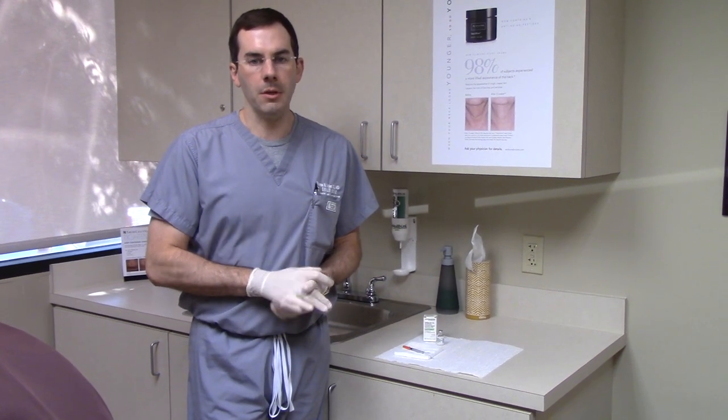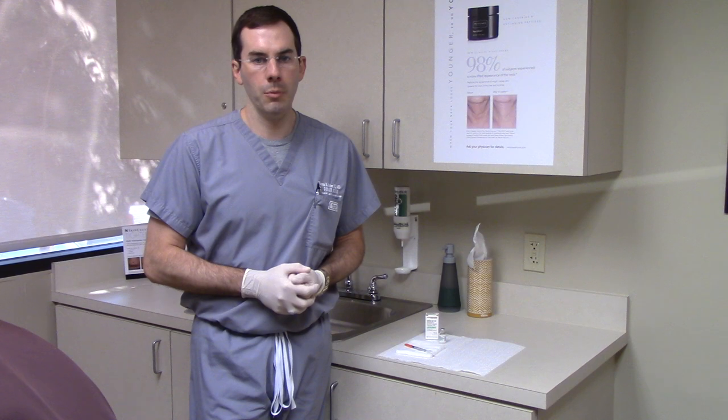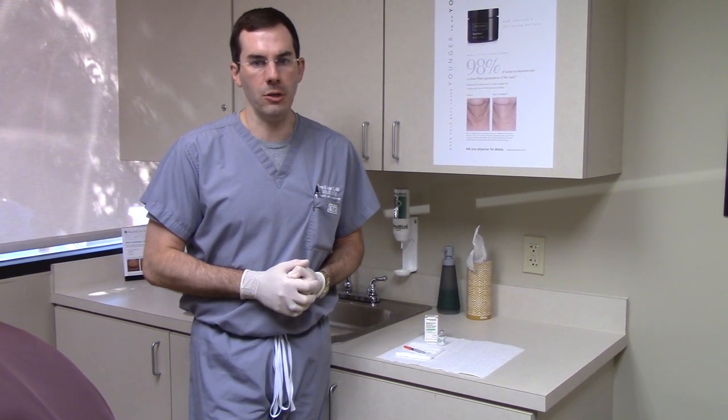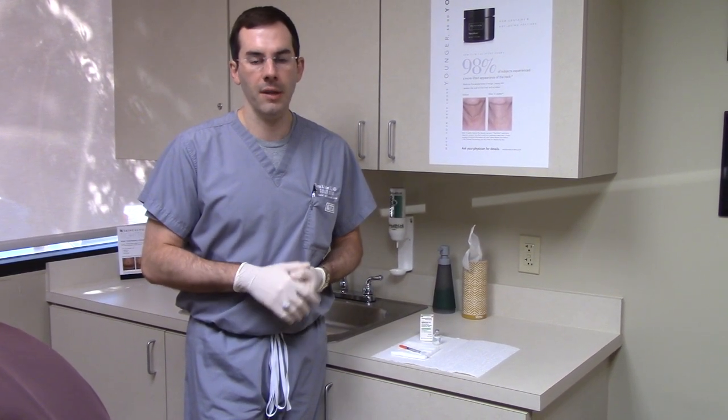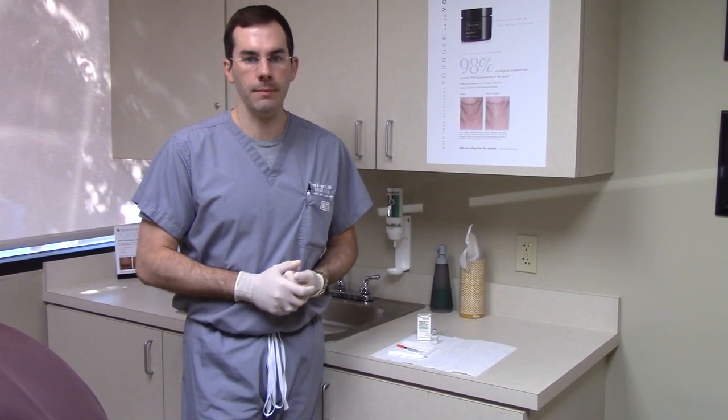So if this is something you struggle with, especially if we've tried other things with skin care and other procedures, and you still seem to get these, this is a good little procedure to help reduce that inflammation and make that little spot go away. So let us know if you're interested, and we'll talk to you about the cystic acne injection. Thanks for watching.